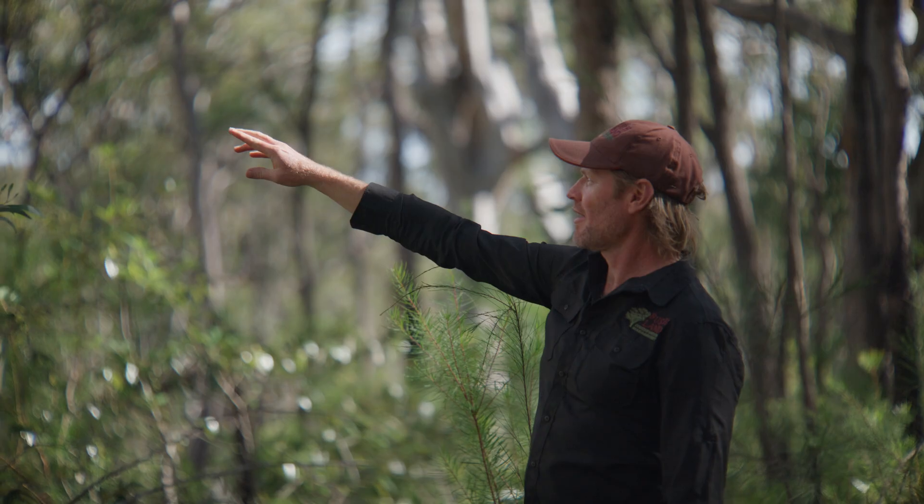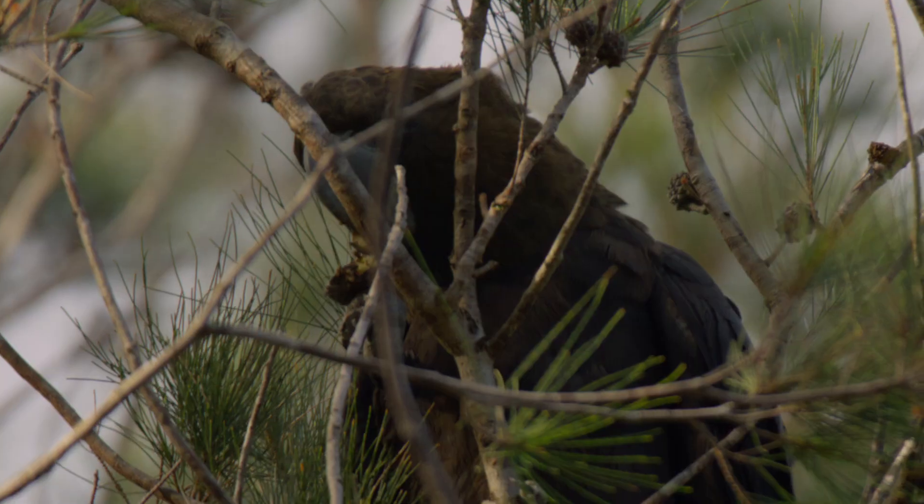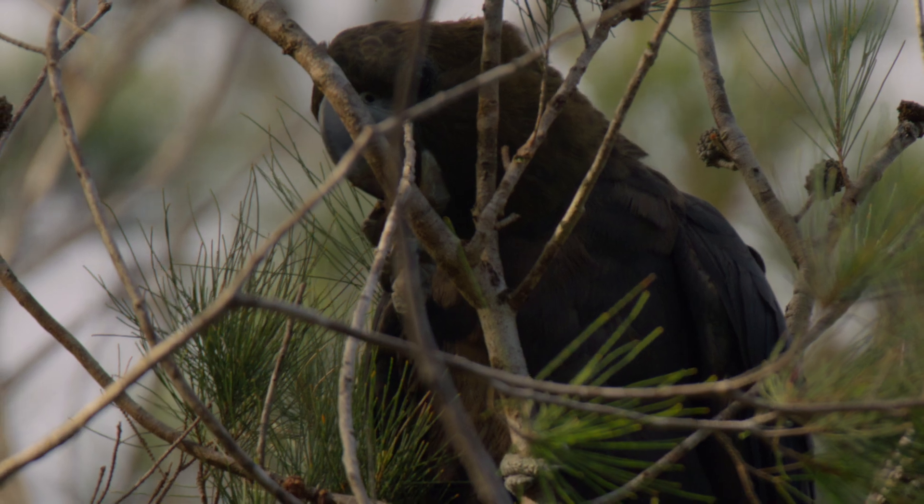By investing in research, by investing in our understanding, we can avoid doing the damage that has often been done in the past through ignorance. The future of the glossy black cockatoo could be very rich if we have the information to allow us to appreciate the bird, understand its ecology and act accordingly.